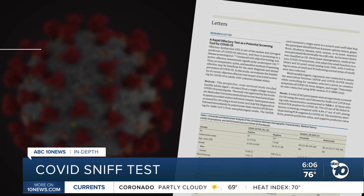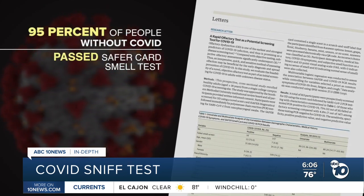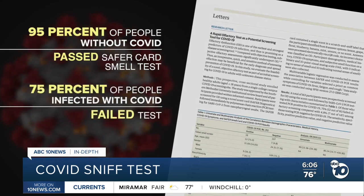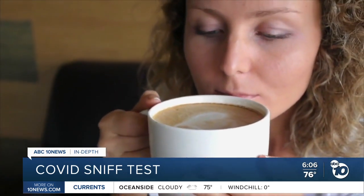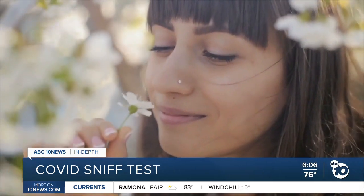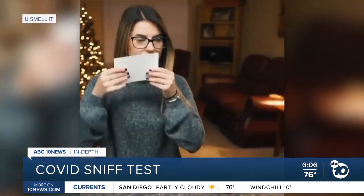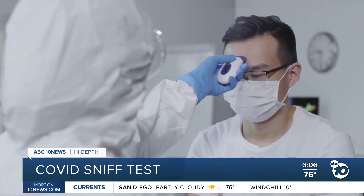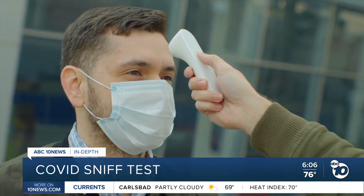In a study published this month, researchers found 95% of people without COVID passed the safer card smell test, while 75% of people infected with COVID failed it. The test has some false positives because smell loss can be caused by other things like allergies, smoking, or other viruses. But researchers say the card is a good starting place. Some studies show temperature scans can only spot as few as 10% of people who are actually infected.